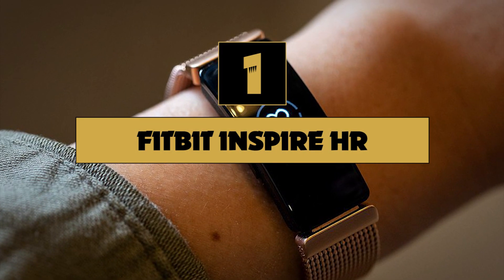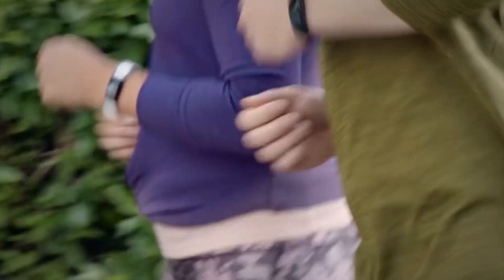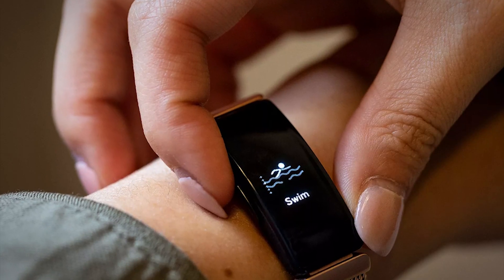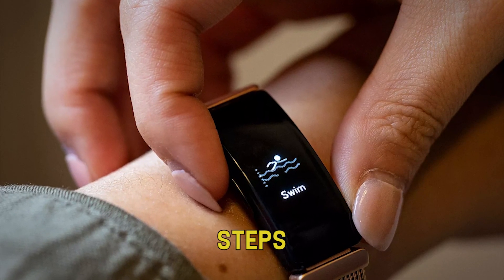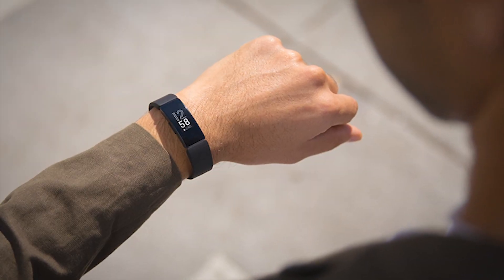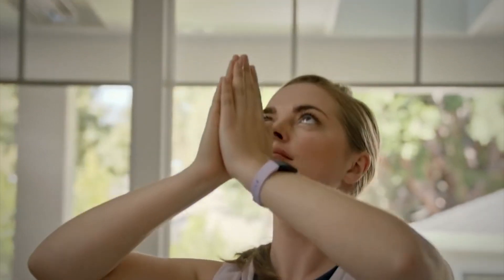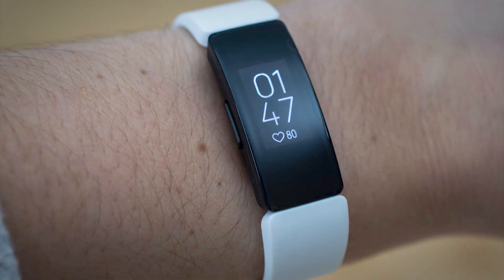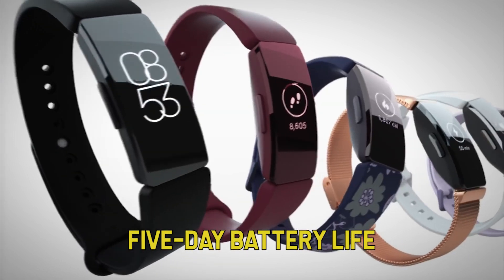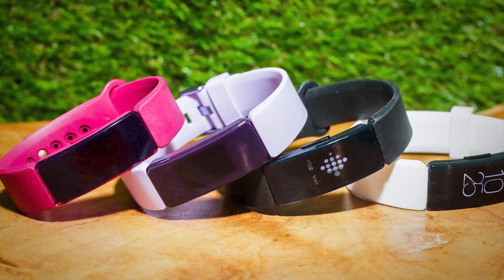Finally, the moment you've all been waiting for: number one on our list is the Fitbit Inspire HR. When you think about fitness trackers, odds are good that you imagine something a lot like the Fitbit Inspire HR. It does all the things most people look for in a fitness tracker. It counts steps, distance moved, and has sleep tracking features. It automatically recognizes when you're doing common exercises and can track that as well. This model is also waterproof. The HR stands for heart rate, and it has a full-time continuous heart rate monitor built in. With a great price, a five-day battery life, and the ability to do most activity-related tasks, this might be the best choice for a lot of people.